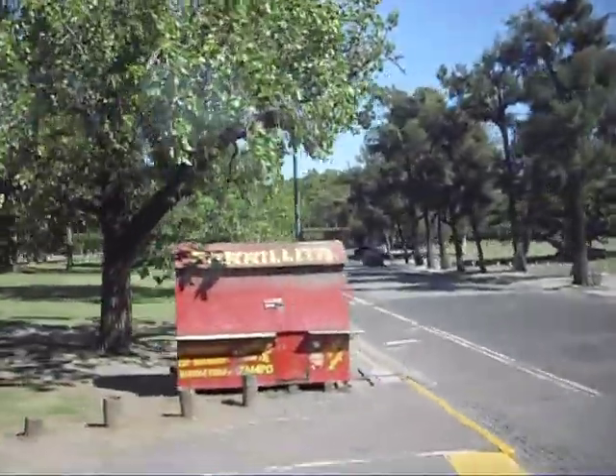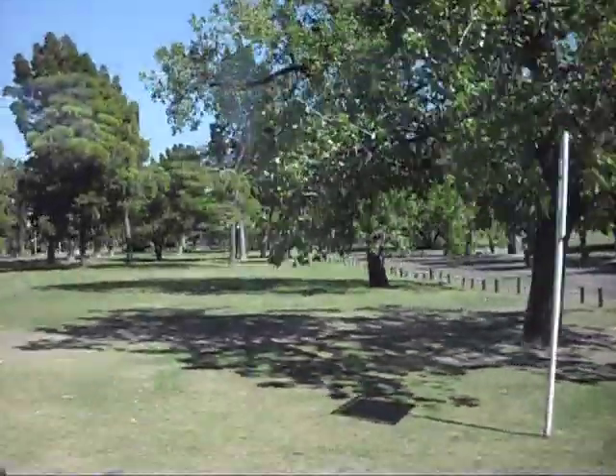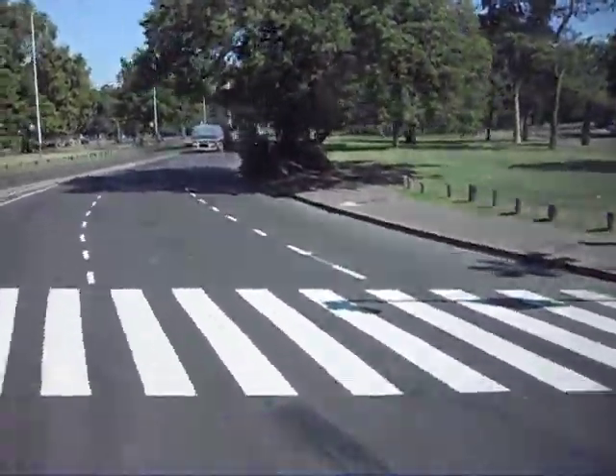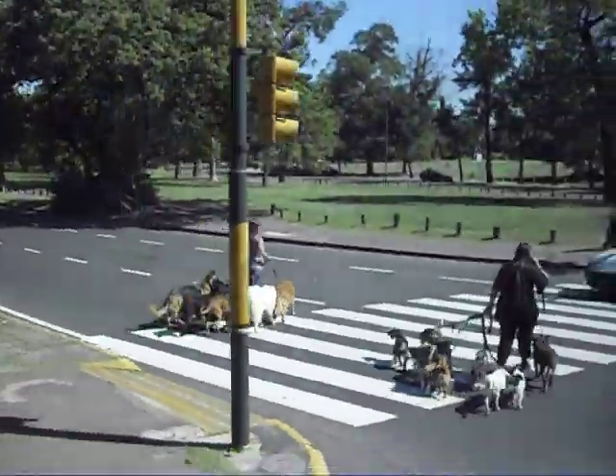Another thing on the side — look now to the right — dog walkers. If you own a dog, you can hire a dog walker and he takes your dog for a walk one, two, three times a day.